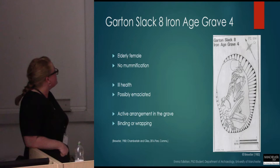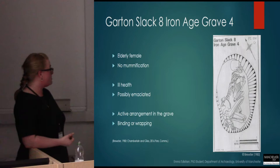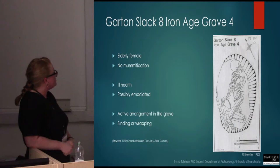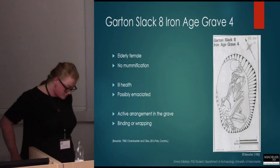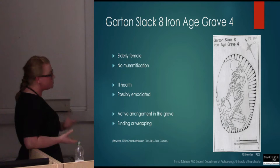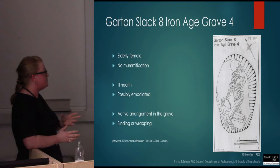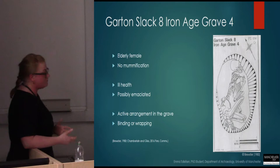Garton Slack 8, Iron Age Grave 4 was the remains of an elderly female. The burial positioning and the odd angle of the head suggested she might be mummified; however, there was no evidence of that. The osteological analysis shows she was in quite poor health, and so it could be that she was suffering from emaciation. If this was the case, a body with substantial muscle atrophy would potentially allow for an active arrangement in the grave, where you would then see a burial expression very similar to that of potential mummified remains.